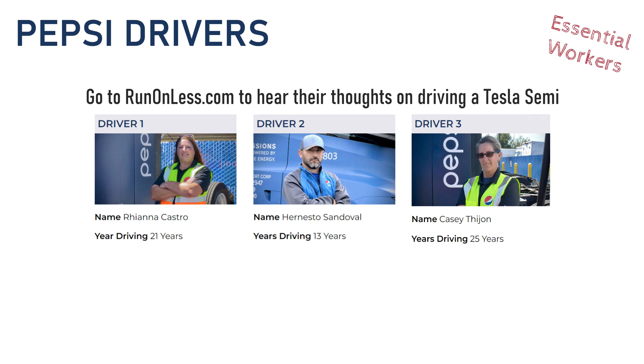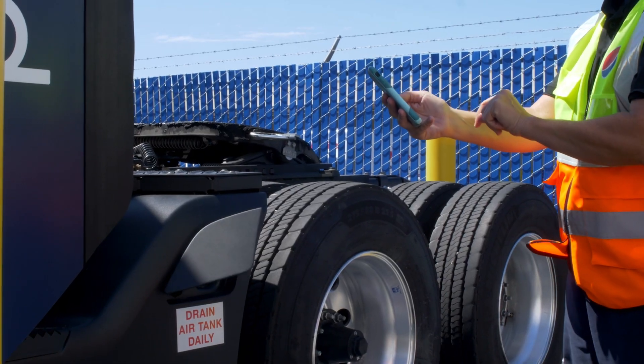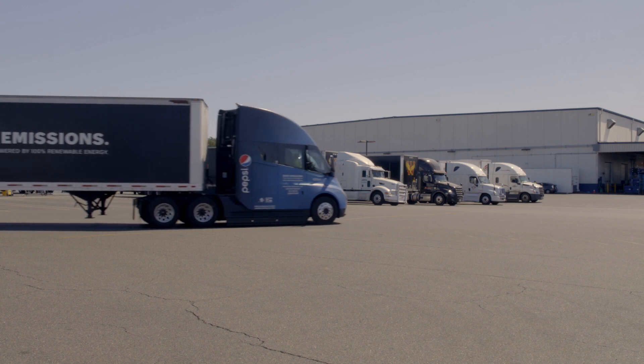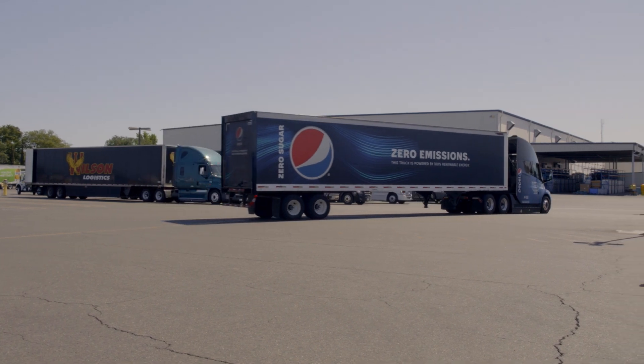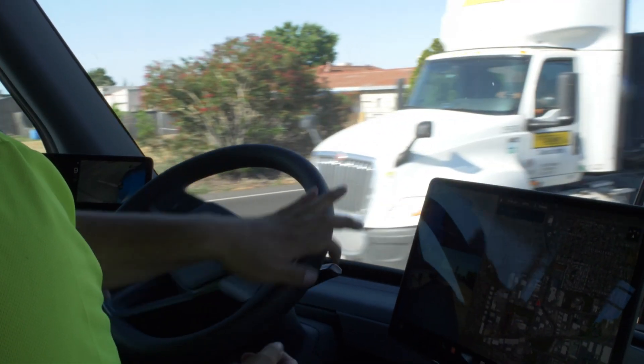Some drivers do the early morning shift, which can start at 1 to 3 a.m., and the others do the swing shift in the afternoon. On site, there are 21 Tesla semis. Three of them are dedicated to long-haul over-the-road routes, and the rest do the shorter under-100-mile route. It's still kind of funny to see the driver seated in the middle of the cab, but it makes sense from a visibility standpoint.